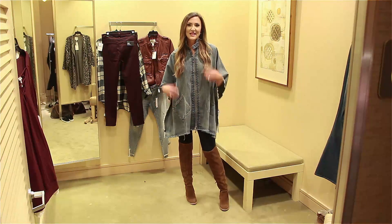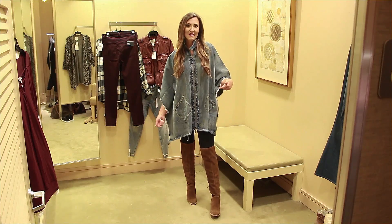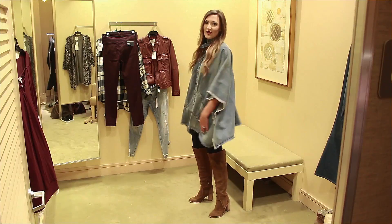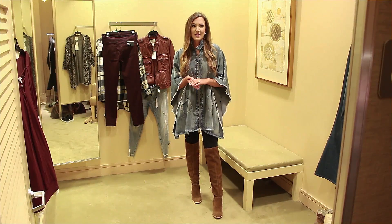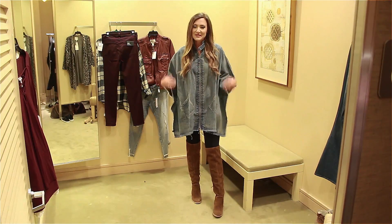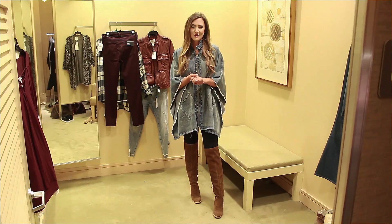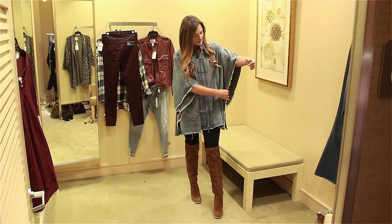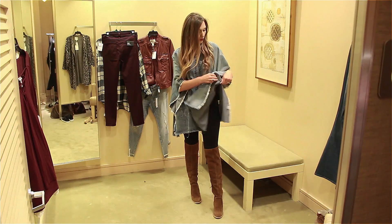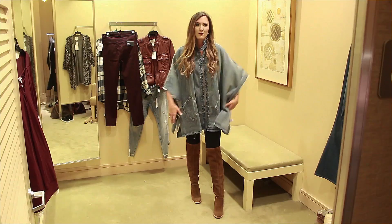I showed you how to wear this denim tunic with leggings and casual shoes. Now I'm adding my favorite over-the-knee boots to show you how it really changes up the look. It's such a cute outfit if you're going out running errands or going on a lunch date with your girlfriend. I'm obsessed with this tunic — for $59, it is such a good piece. It's got this button detail on the side, so you can throw it over your head or button it to give yourself a little more defined shape.